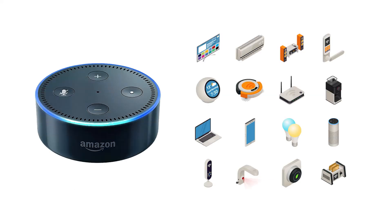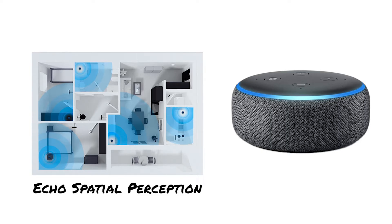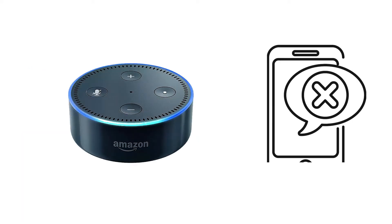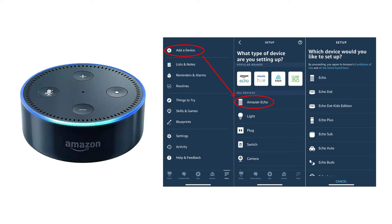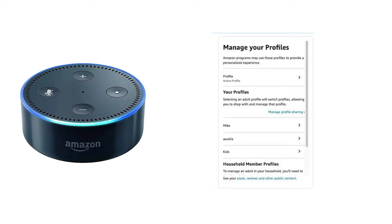Also, if you have more than one Alexa device, then the problem may be that the wrong device has responded to your wake word. This problem should not occur as Alexa devices use a special technology called Echo Spatial Perception that enables the device closest to you to respond. If the incorrect Echo device does respond, the first thing to do is to check the Alexa app, and there you need to make sure that all the Alexa devices are set up on one Amazon account. You may have some response problems if one Alexa is set up with your Amazon account and another one is set up on another family member's account.